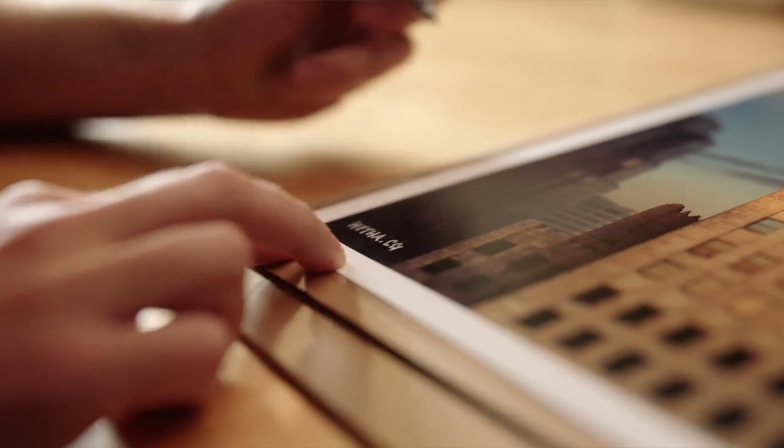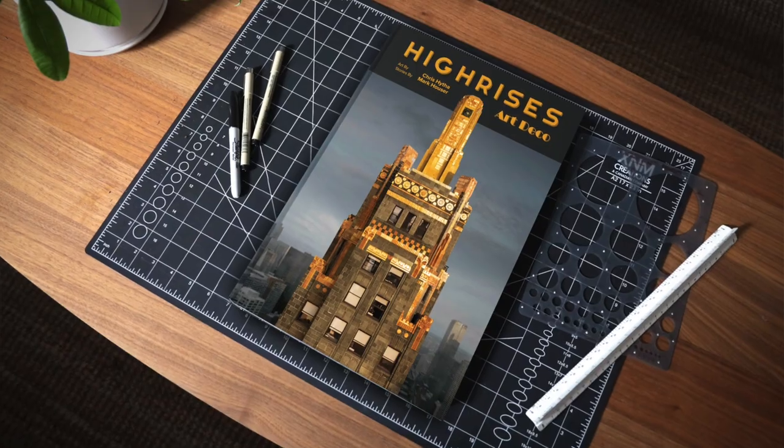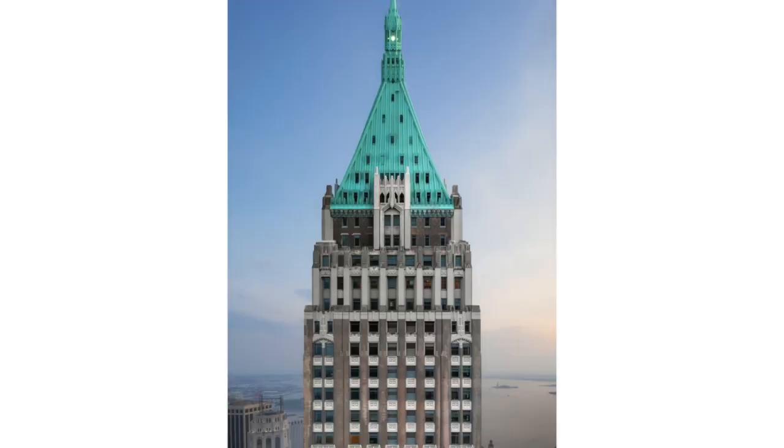As an author, I really appreciate the look and feel of a great book. That's why it's such a thrill to be working on this High Rises book with Chris. It really combines his unique creativity and artistic skills with my research and storytelling. It's really a passion project for us both. If you love these historic skyscrapers as much as we do, I hope you'll help us make this book a reality and help fund the Kickstarter.